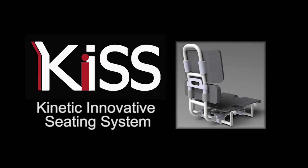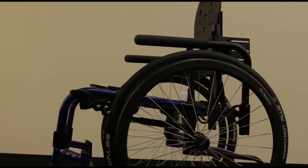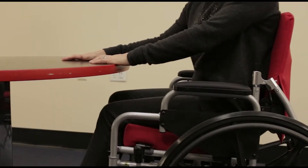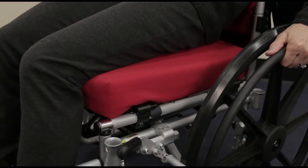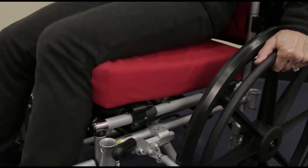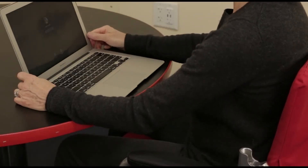Kinetic Innovative Seating System, or KISS for short, is dynamic. The KISS allows users to stretch and shift position and weight while sitting for long periods. It provides constant, articulated motion of the knee, hip, and joints, and allows wheelchair users to maintain an upright, seated position.